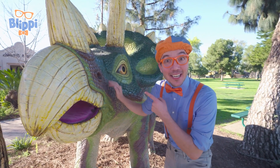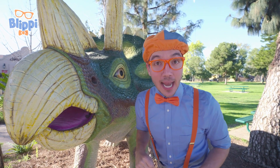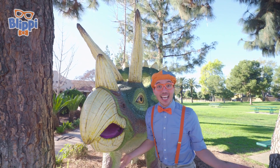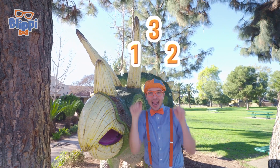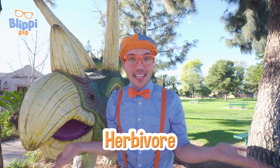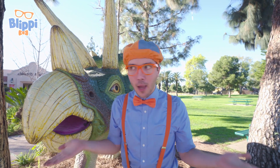Look at what it is — it's a triceratops! Hello! Do you know why this dinosaur is called a triceratops? It's because it has three horns on its face! One, two, three! But don't worry — the triceratops was an herbivore! That means it only ate plants! The horns were only to defend itself and its family.